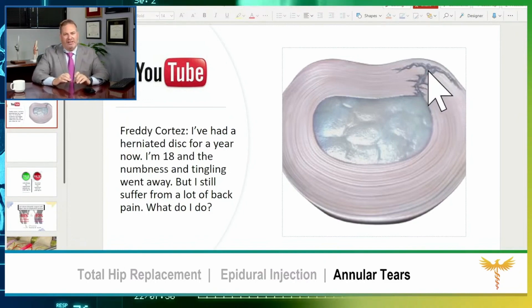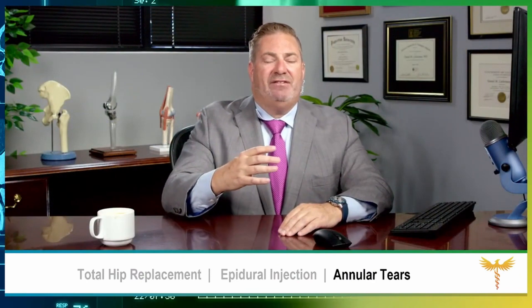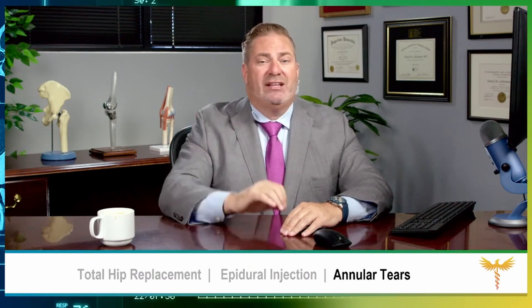If you have a partial tear and the soft nuclear material bulges out, that's called a bulging disc. If you have a complete tear and the soft nuclear material goes all the way out, that's called a herniated disc. If you have a herniated disc, you can get inflammation of the nerve root, and that is the lightning-like pain that shoots down your leg.